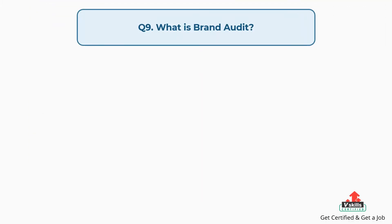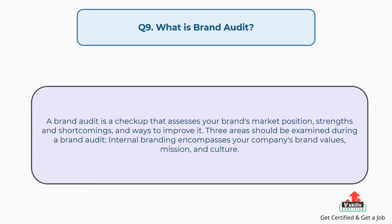Question number nine: what is a brand audit? The answer is, a brand audit is a checkup that assesses your brand's market position, strengths and shortcomings, and ways to improve it. Three areas should be examined during a brand audit. Internal branding encompasses your company's brand values, mission, and culture.